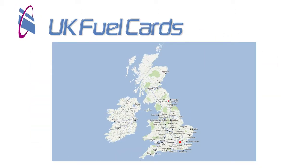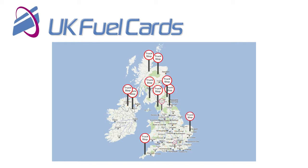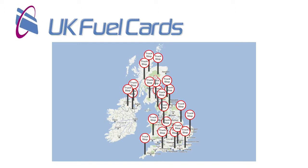In the UK, the EDC card grants you access to the UK Fuels network. At almost 1100 sites, it is the fastest growing bunkering network and boasts access to practically every major truck stop and a vast amount of the UK's HGV sites.